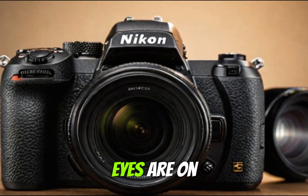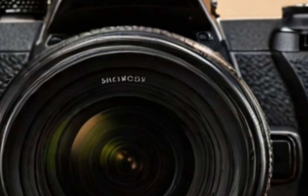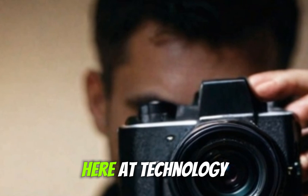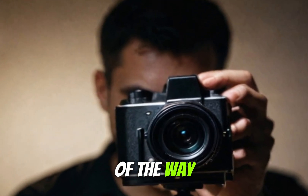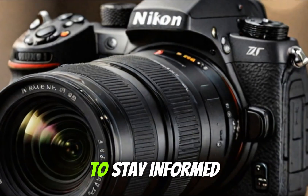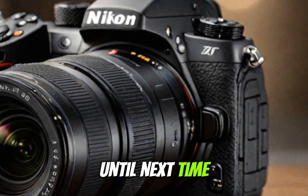For now, all eyes are on Nikon as we await the official announcement. One thing is clear: the Z8 II is poised to shake up the camera world, and we'll be here at Technology in the Future to keep you updated every step of the way. Don't forget to like, comment, and subscribe to stay informed about the latest tech and camera news. Until next time, happy shooting!